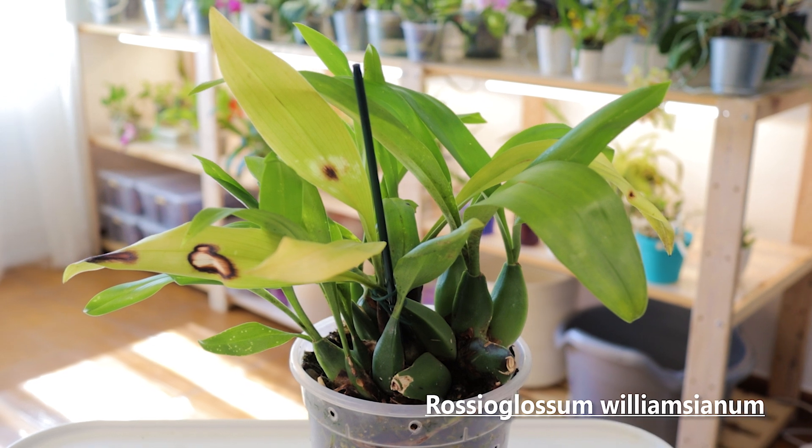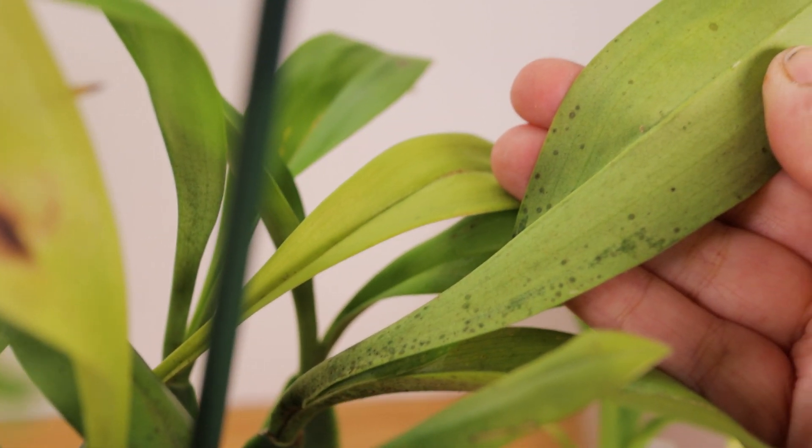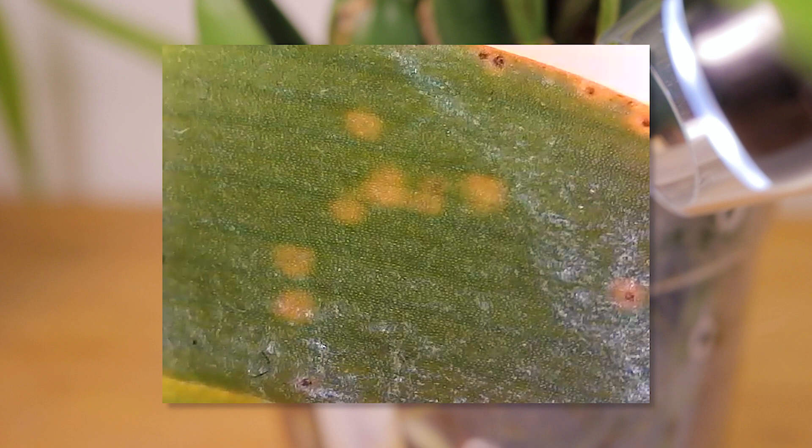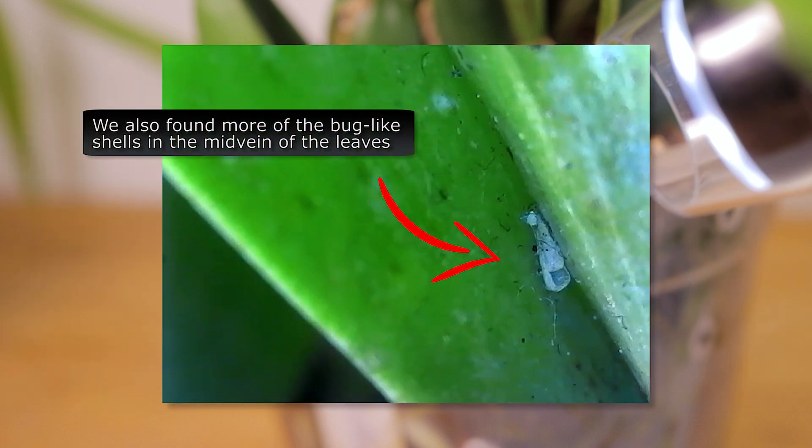Next we looked for pests on this poor plant that has previously been sunburned and now is clearly being munched on. This is what those round marks look like under the microscope. This other leaf has even more marks. The leaves are clearly very damaged under the microscope, but still we were expecting to see movement.